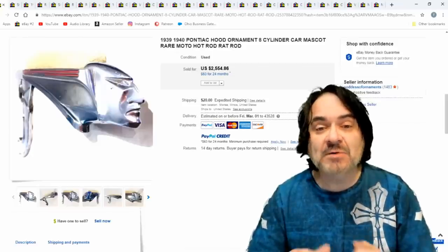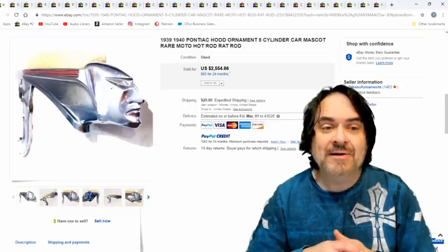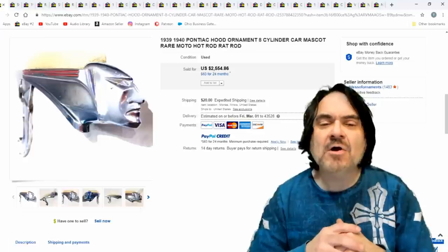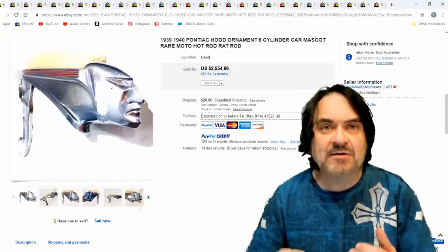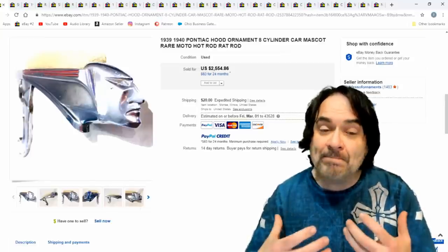So these are hood ornaments. A lot of people will miss these — they won't realize that's actually what they are. They're not in a car; they're just some random item that you run into. They come in all kinds of different shapes, styles, and sizes. Some have lighting to them. Some have Bakelite and Lucite lenses and actually light up as well. There's a bunch of different kinds.